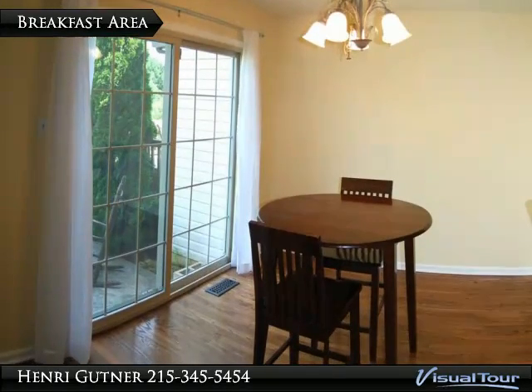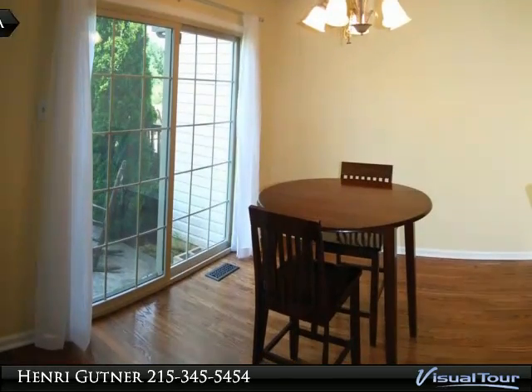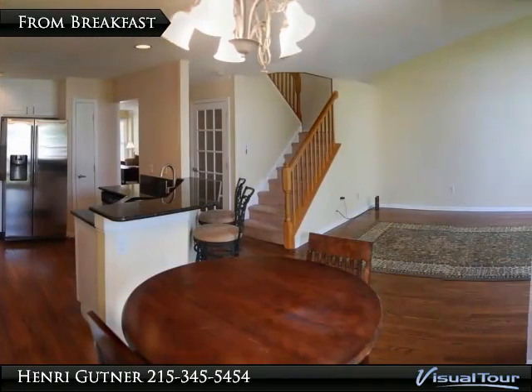Basement has a fully finished room and a room ready for workout sessions, more media, office or storage if needed.